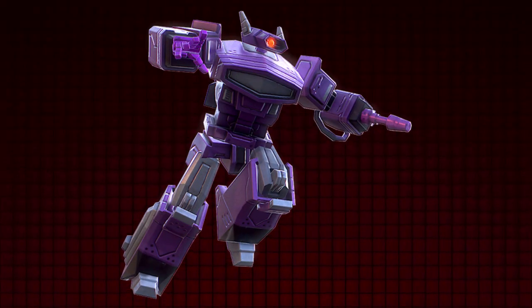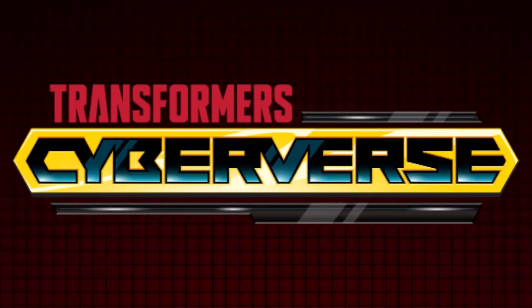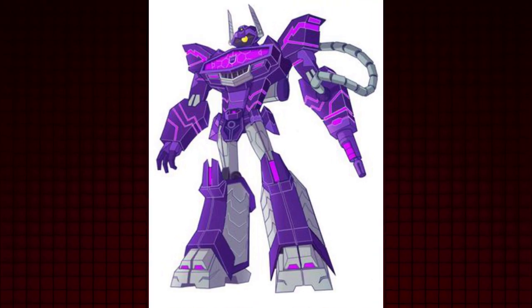Oh, look, another Shockwave. Do you think I'm gonna buy it? Do you know the answer to this riddle? Shockwave is infamous for his singular eye staring uncomfortably, until the show gave him an eyebrow for some reason, and for being the top scientist for the Decepticons. You probably know this by now, so rather than that, let's discuss the origin of this figure class.